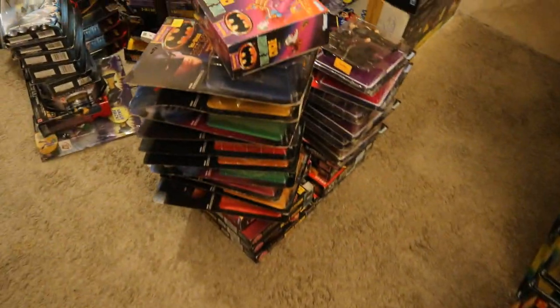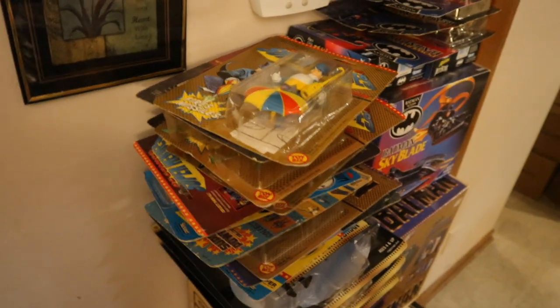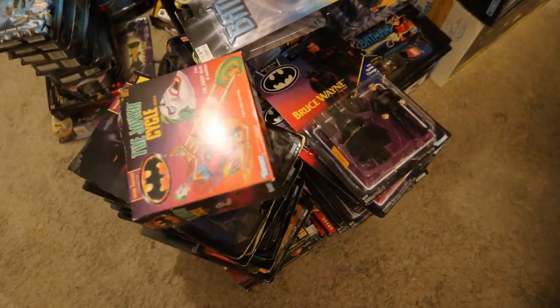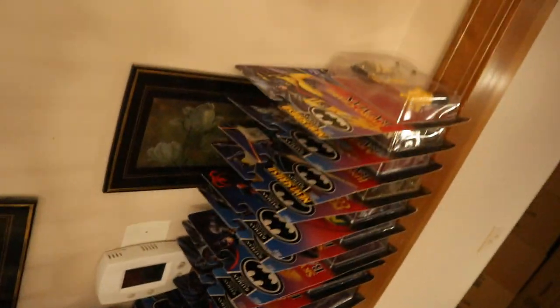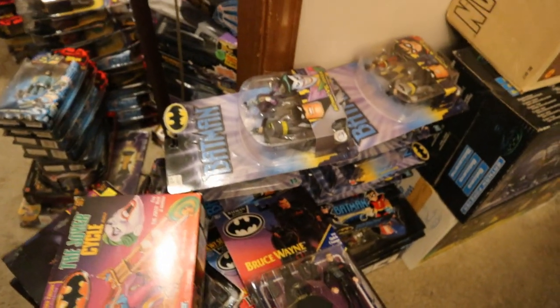Some old Toy Biz, Super Friends, and DC Super Hero figures lead into the Dark Knight Collection, then we'll go to the Batman Returns figures, and then of course Batman Forever, Batman and Robin, a bunch of different Bat Caves, and some more animated stuff in the back.